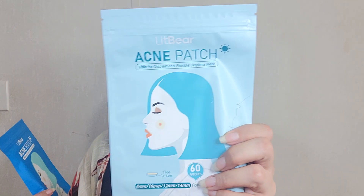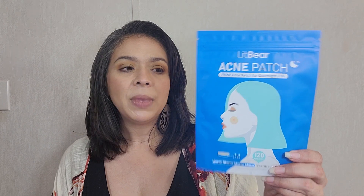I also finished some The Ordinary products: their Retinol 0.2% in Squalene and their Matrixyl 10% HA. And then I finished these Peach Slices Acne Spot Dots. I'm over 40 and still get acne — it's so frustrating. I also finished these Lit Bare Acne Patches I bought from Amazon — the thin flexible ones for daytime use, which come with 60 patches in four sizes, and the thicker nighttime ones that come with 120 patches in four sizes.